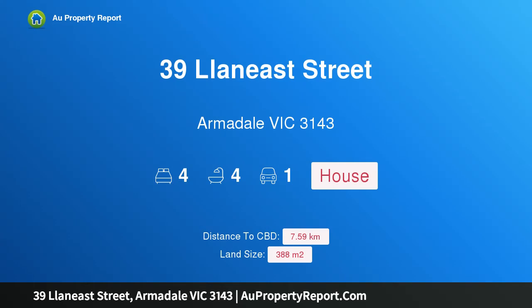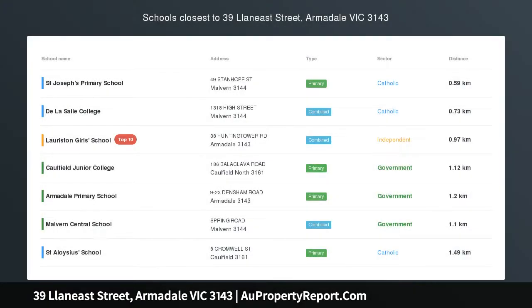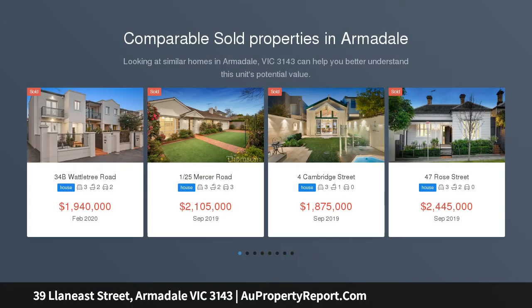Hi, I am glad to introduce Property 39 Lan East Street, Armadale, Victoria 3143. Period Elegance, Contemporary Excellence.